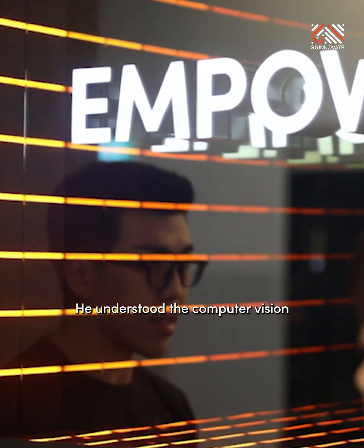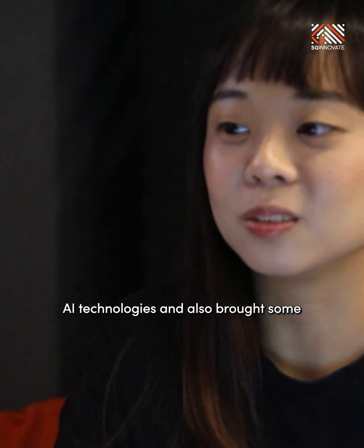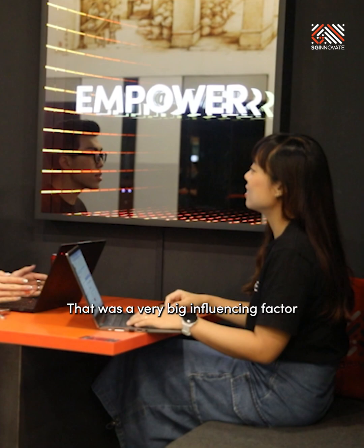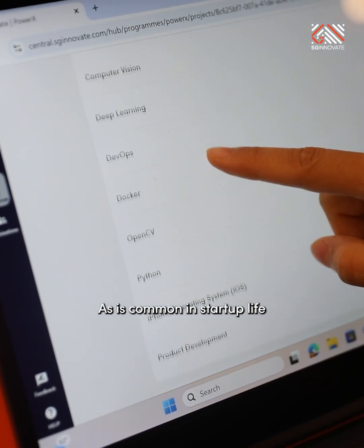Ben had taken some certifications in AI modules. He understood the computer vision AI technologies and also brought some unique experience as a TCM doctor. So that was a very big influencing factor for us to hire him.